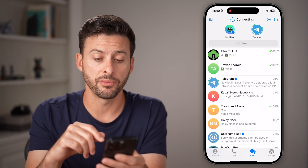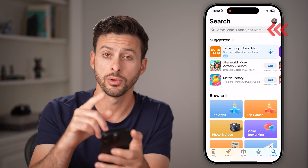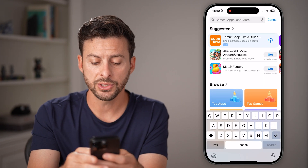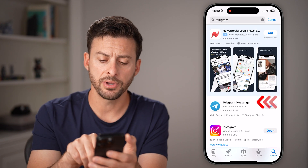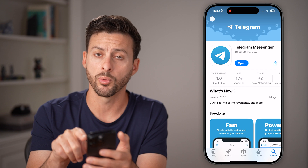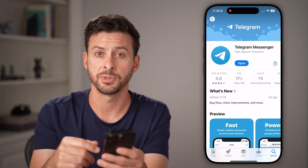Now, if those still don't fix it, the next thing I would recommend is heading into the App Store or the Google Play Store and searching for Telegram. You want to check if there's an update available, since a lot of times a bug will be fixed through an update — so if there's an update option, just update.